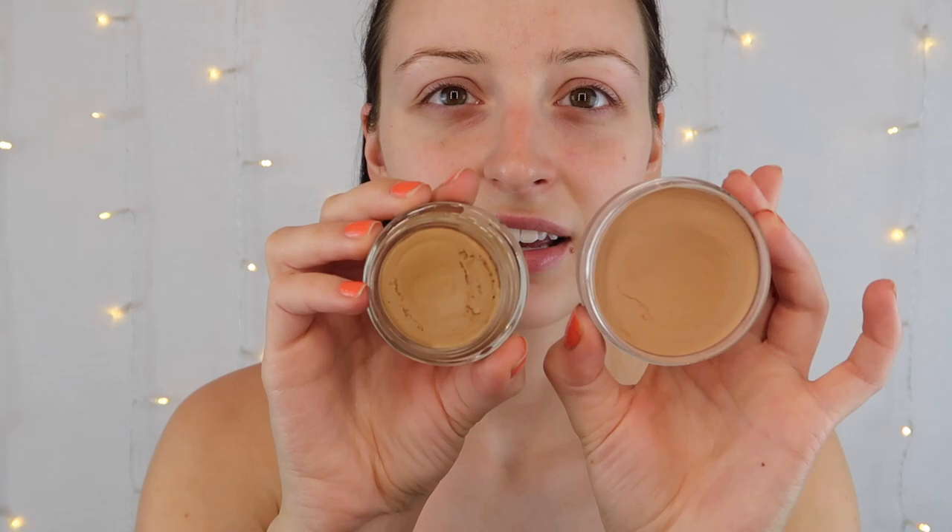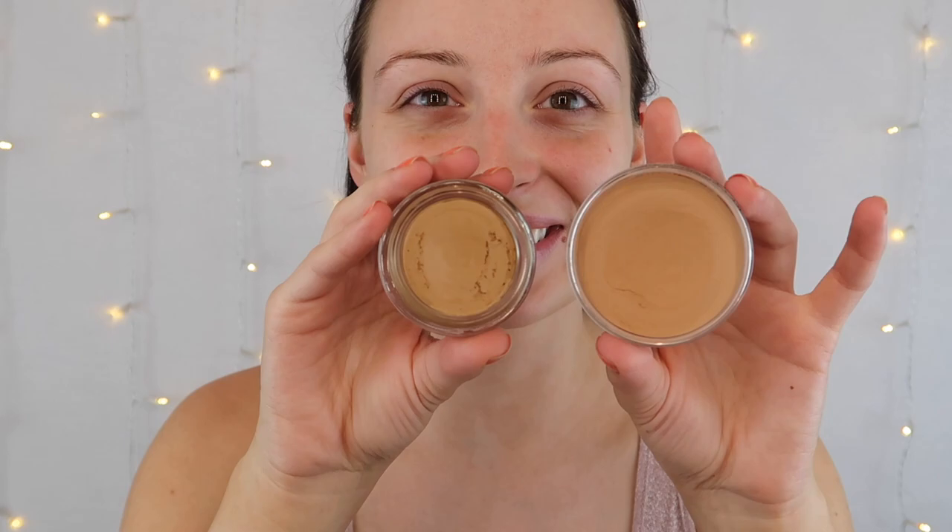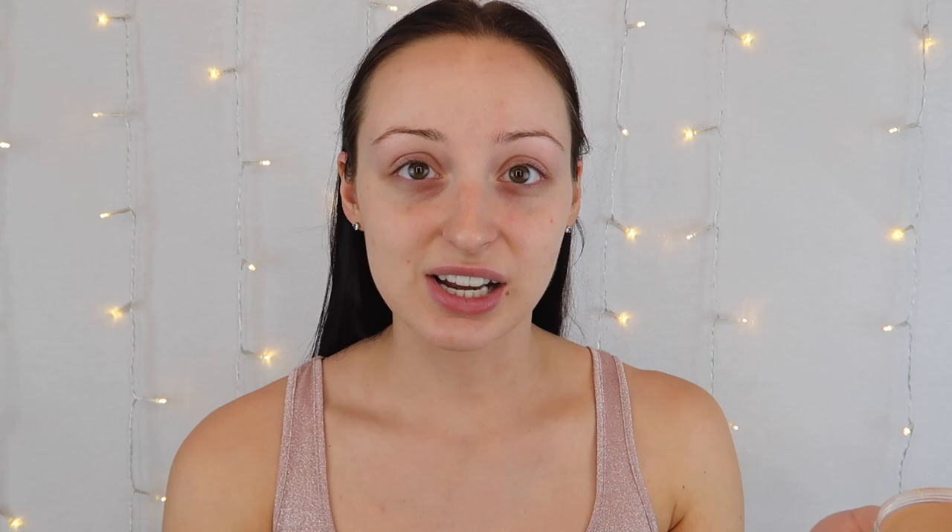They're both that mousse or bomb consistency. My color match on one wasn't the best — we'll see how it goes on the face. I've used one of them before; in my repurchases and regrets video I mentioned I wasn't a big fan — it just didn't work out for me. So if this new one is anything like that, I already know how the video is going to go, but I'm hoping it turns out good.